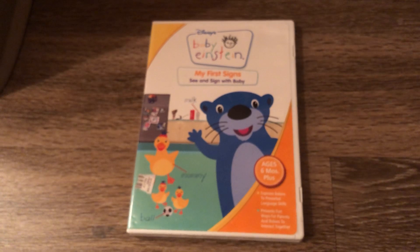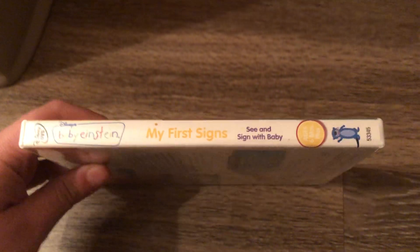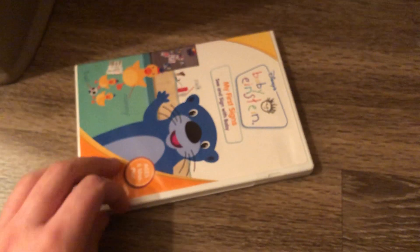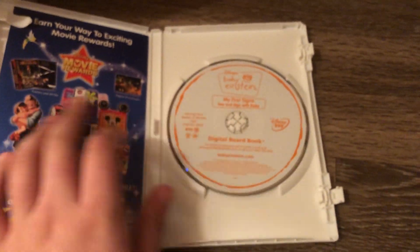And the next DVD is the My First Science 2007 DVD. Front, spine, and the back. Here's the disc and here's the Disney Movie Rewards.